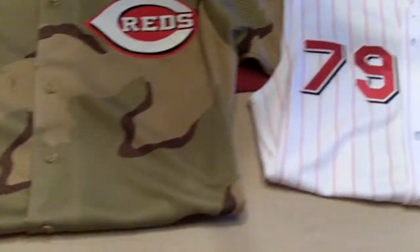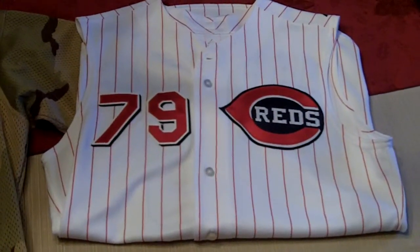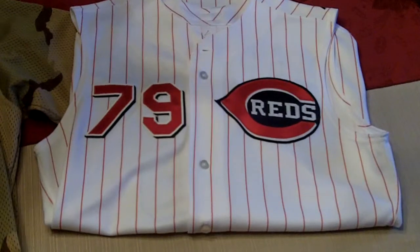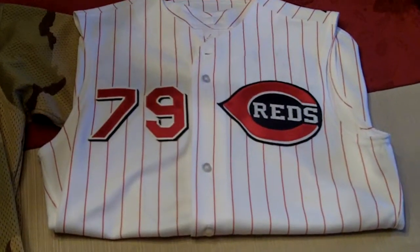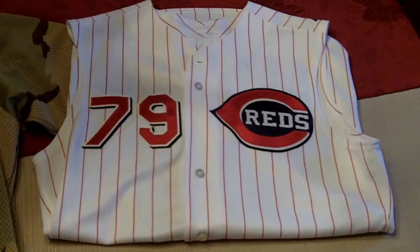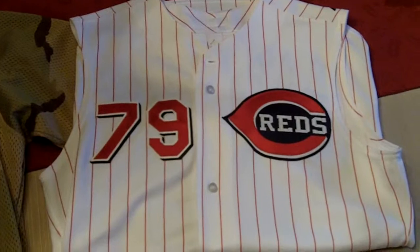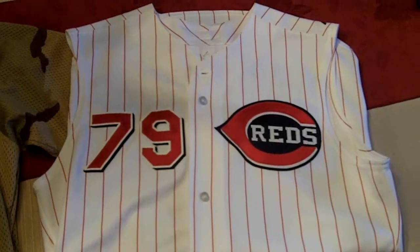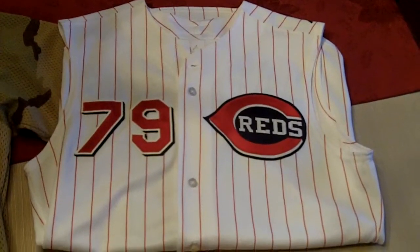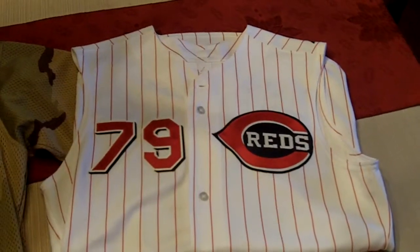The next jersey is from 2006. This is actually Ed Napoleon's coach's jersey. If you know anything about Ed Napoleon, he was a minor league baseball star from around 1955 to 1970. He played for the St. Louis Cardinals and Pirates organizations and later coached for the Royals and the Yankees, and then ended up coaching for the Reds for a couple of years.